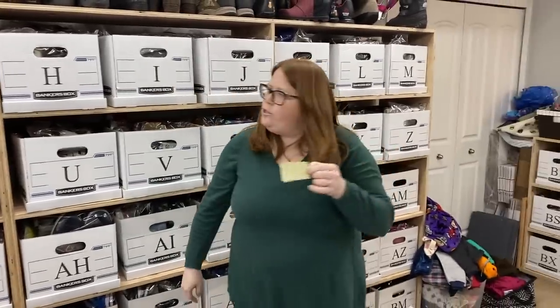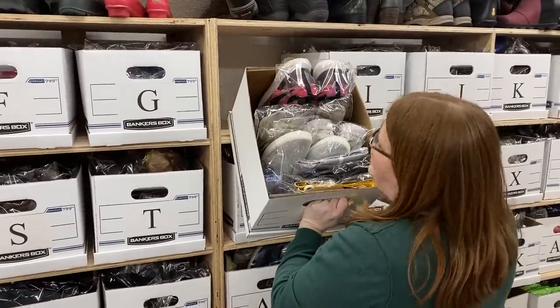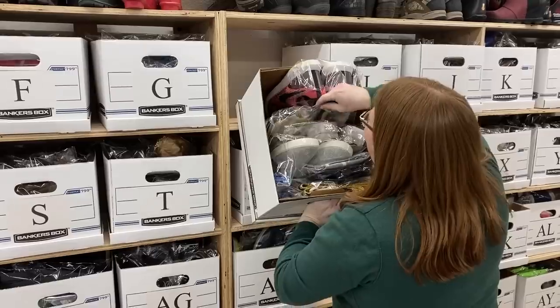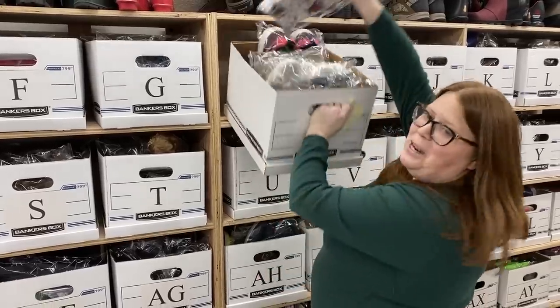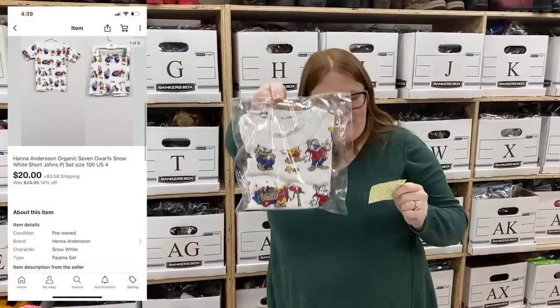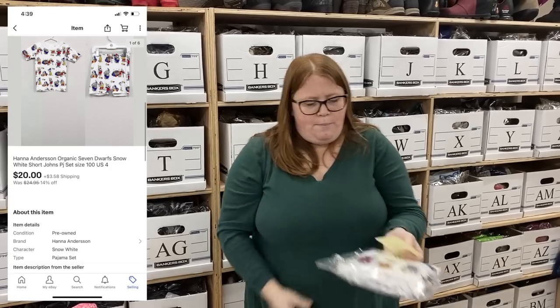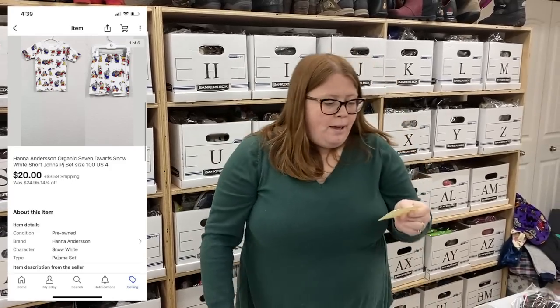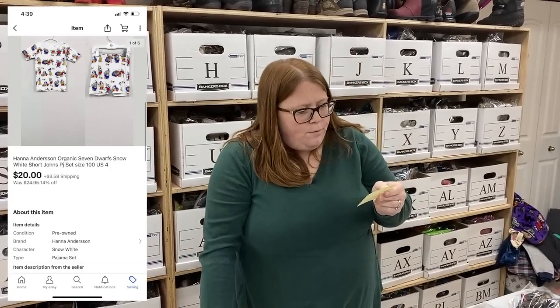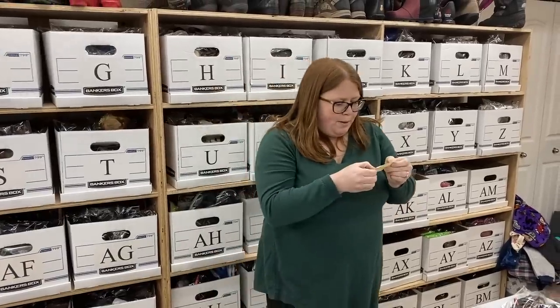We had two more eBay sales. Box H — I just write random words to remind me, like on this one I wrote 'Dwarfs.' These are some Hannah Anderson Snow White Dwarf pajamas — these were my son's. I bought them for $25 off someone on the buy/sell/trade page, both my kids have worn them, and they sold for $20 plus shipping in used condition. Made most of my money back.